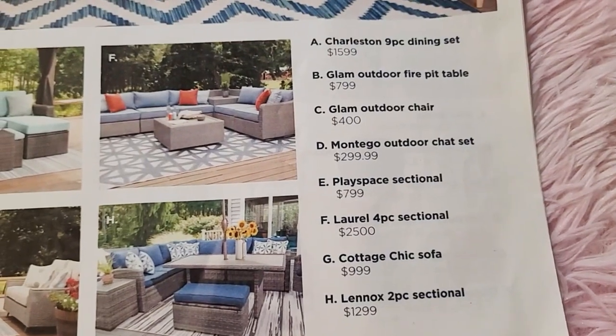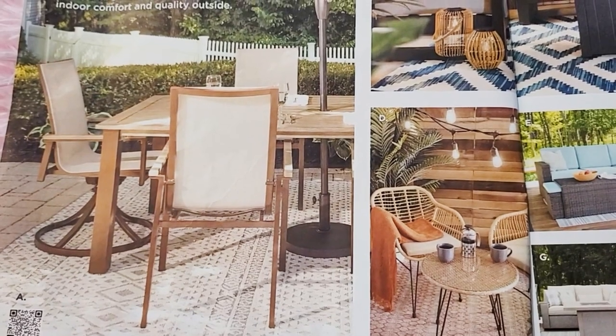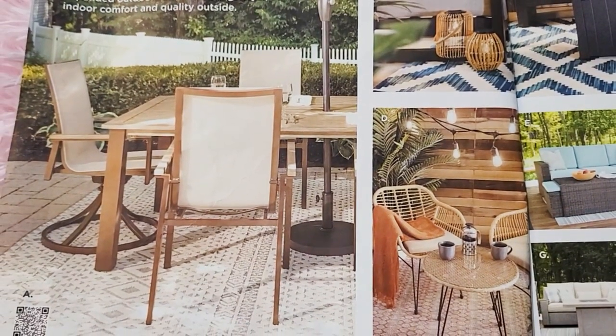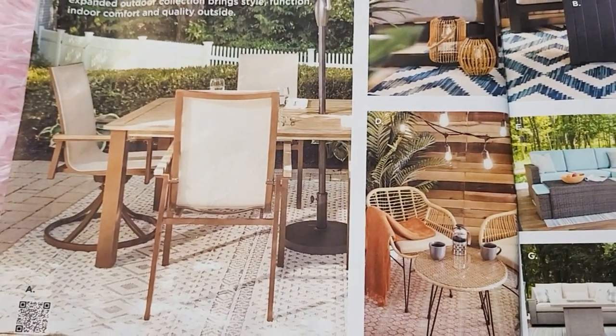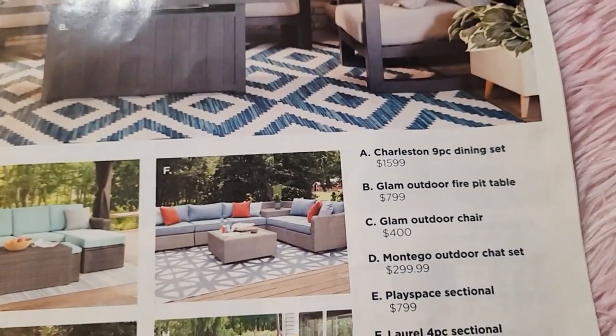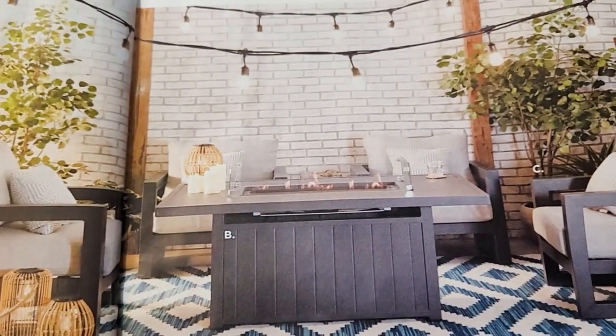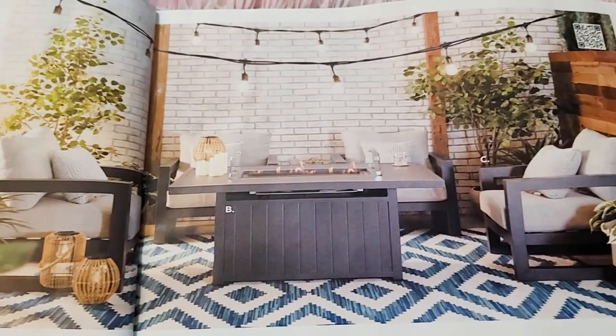The first one is a Charleston nine-piece dining set — it's fifteen hundred and ninety-nine, so I'm just gonna say sixteen hundred. The second one is the Glam outdoor fire pit table, it's eight hundred bucks.